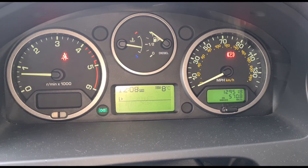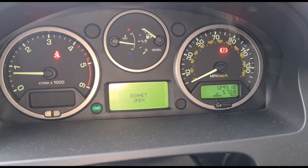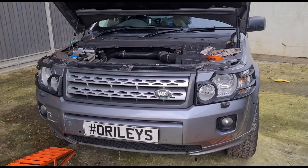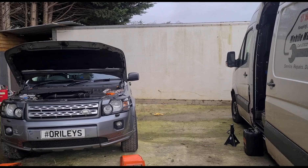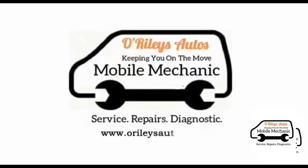All right, now that's all done — we're going to reset the service warning. So that is it: Freelander oil changes — how many did it take to get clean? I think that was five oil changes that we did. So that's it, we'll see you on the next video.